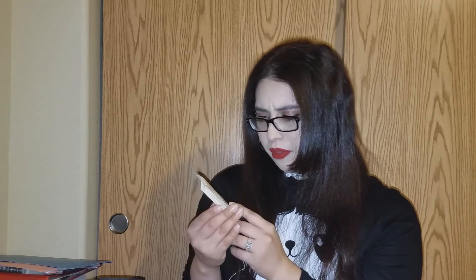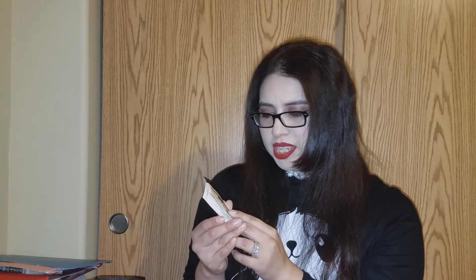Here I have the Clinique Beyond Perfecting — it's supposed to be a concealer with a foundation. I did actually like this. It was a little bit dark for my skin tone, but I tried it just because I wanted to see how it felt on my face, and it left a very porcelain looking finish. I've never tried Clinique before, but I'm really interested and I would go and purchase something from them.